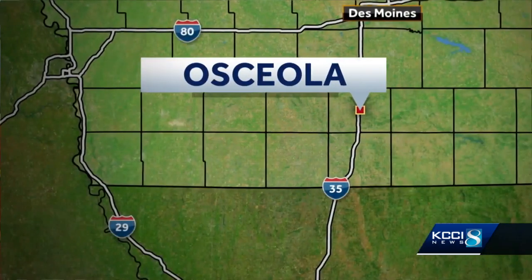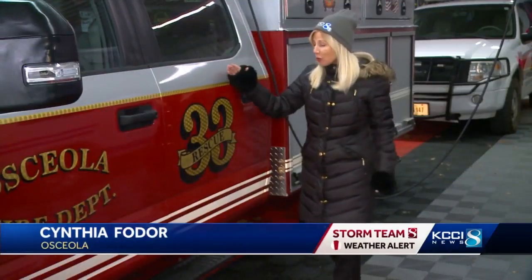In Southern Iowa, the city of Osceola has a new tool to respond to stranded drivers or car accidents more quickly. KCCI's Cynthia Fodor went to Clark County today to see how it works. Meet Rescue 33, a custom-built truck ready to respond quickly to accidents on snowy roads this weekend.